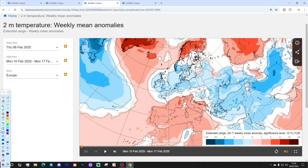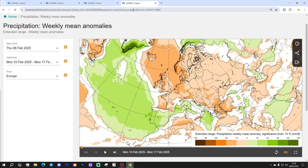Temperature anomalies next week are looking colder than average for the UK and Ireland, and much of northern Europe is included in that as well. It's also a drier than average week — not completely dry, there will be some showers around, and they might even be a little bit wintry.